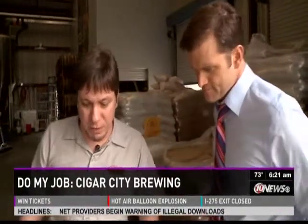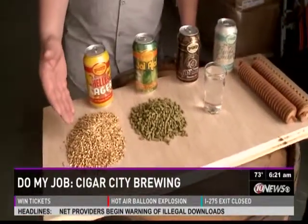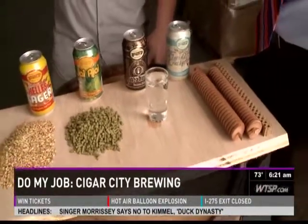All right, we want to do your job. So from here to there to the shelves, tell us exactly what it takes to be a Master Brewer. Well, beer is made out of basically four ingredients: barley, hops, water, and yeast, which is a single-cell asexual fungus. And we combine all these elements to make beer.